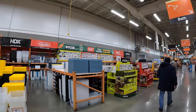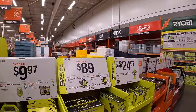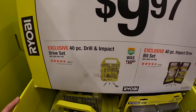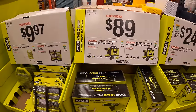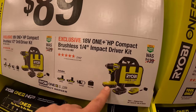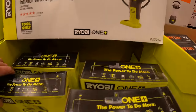They do have quite a bit of stuff still, which is awesome. For Ryobi, $9.97 for their 40-piece drill and impact driver set or the 40-piece impact driver bit set. $89 your choice for the compact HP drill driver as a kit — fantastic drill — or the same thing but as the impact driver. $24.97 for their high-pressure inflator with digital gauge.